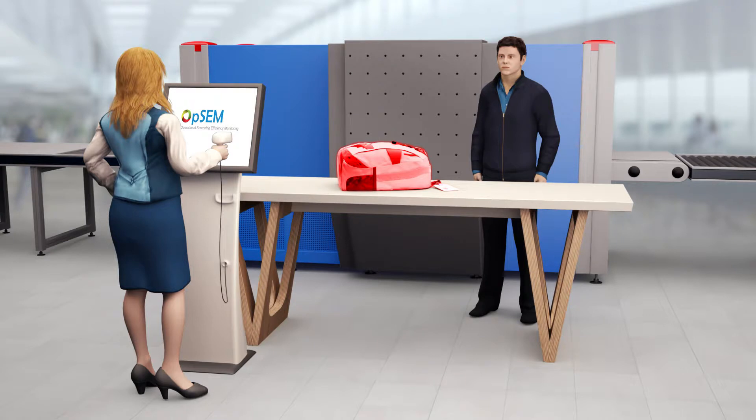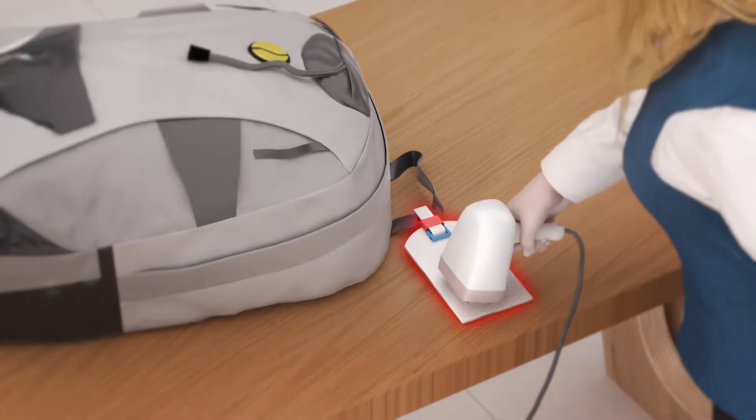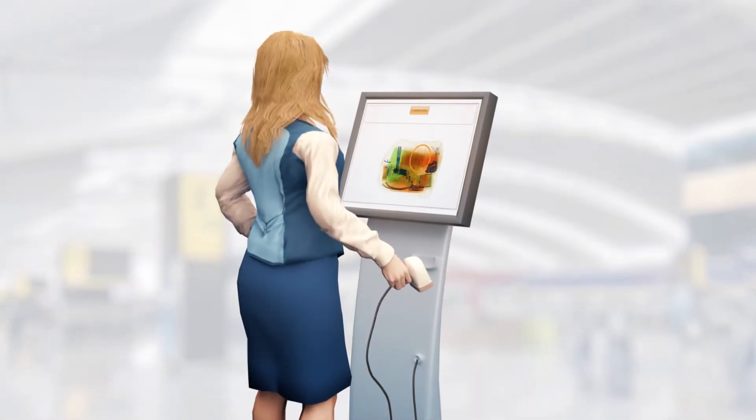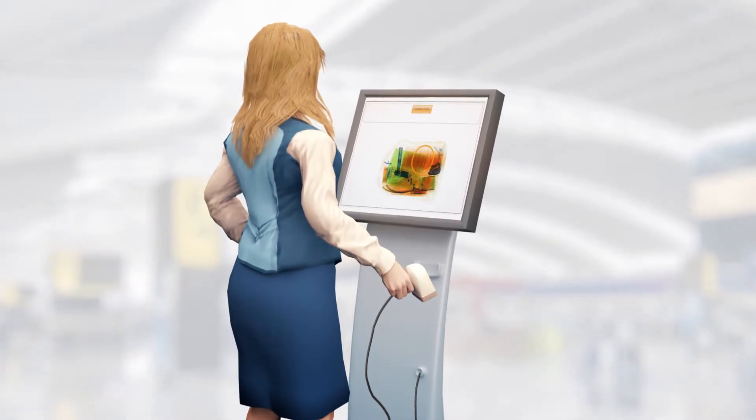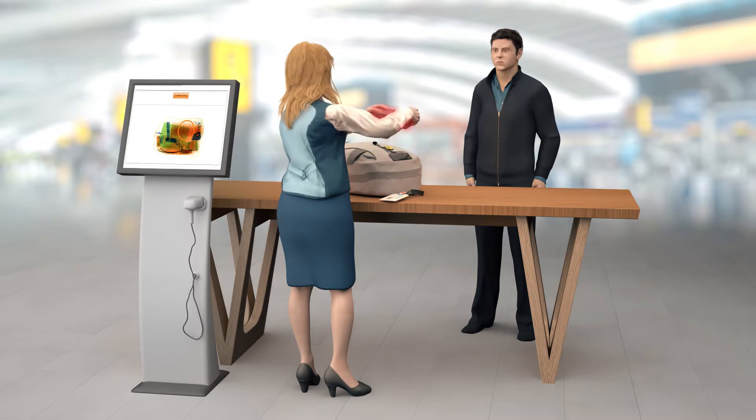With OPSEM, customs will no longer be required to deploy X-ray machines at the red channel. Instead, all X-ray images can easily be retrieved from the OPSEM workstation using a barcode reader. OPSEM reveals the areas marked as suspicious by the screener, giving the searcher a clear idea of where in the bag to search and for what.